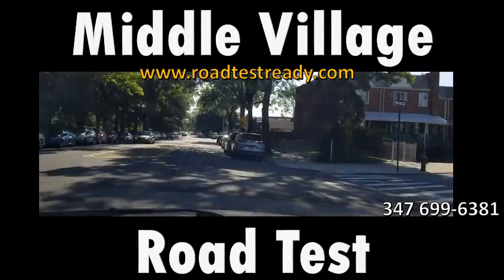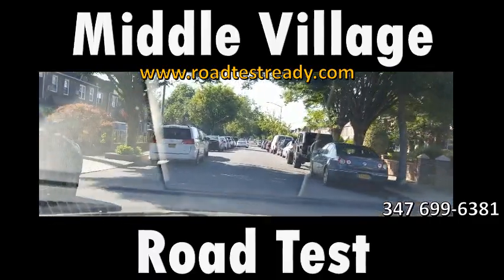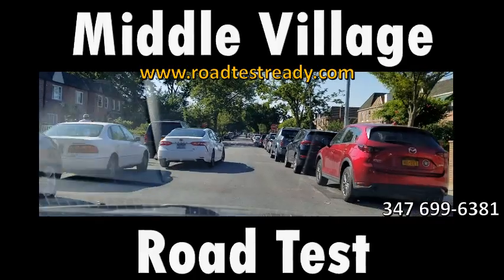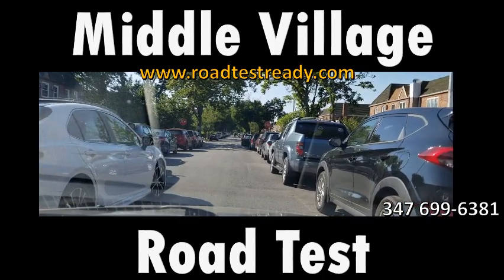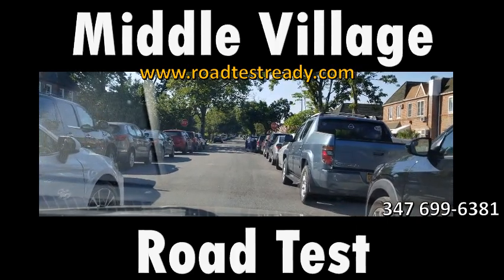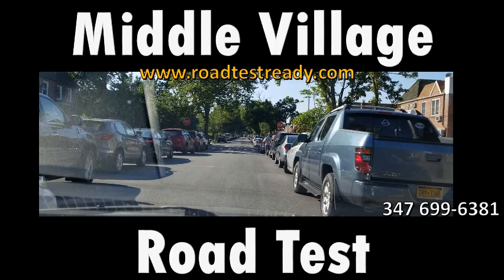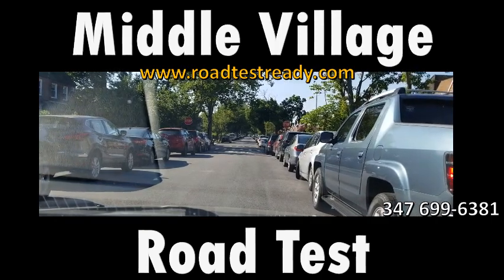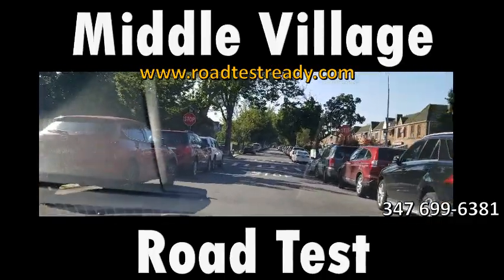I'm going down 79th Street, which when you start your road test is very likely to be your first left turn. There's a narrow area here with a double-parked vehicle. On the road test, be very cautious passing narrow areas — either wait for the vehicle to move if it looks like it will move soon, or move through very cautiously and slowly. You don't want to give the examiner any sense that you might hit something.